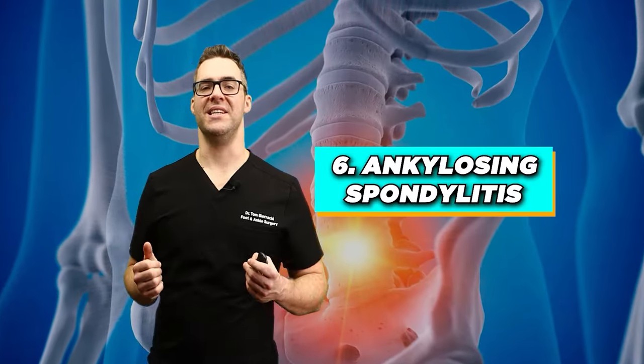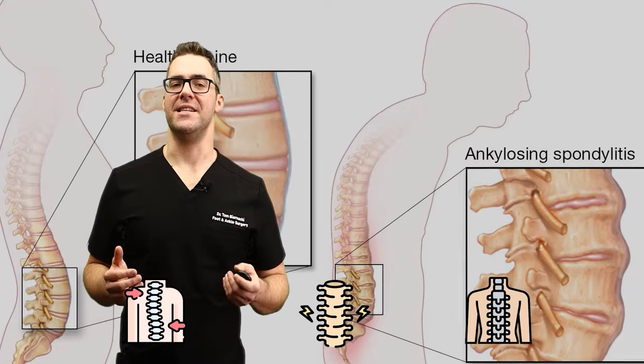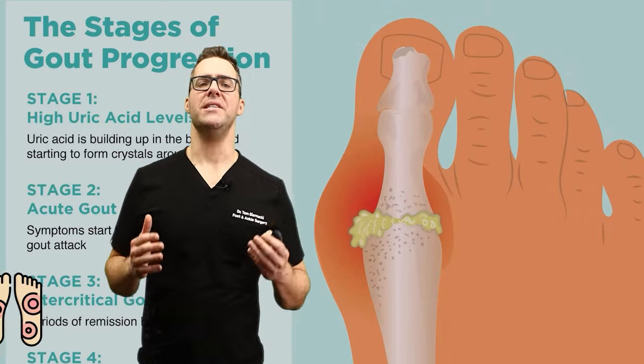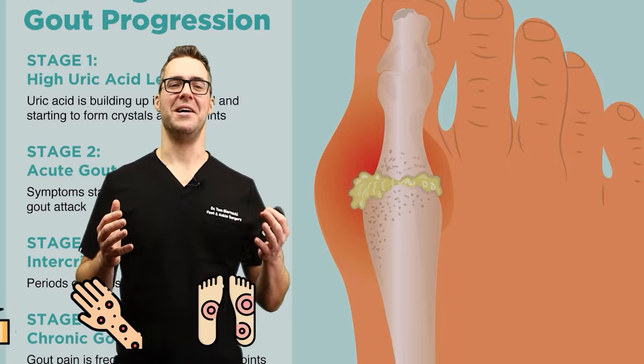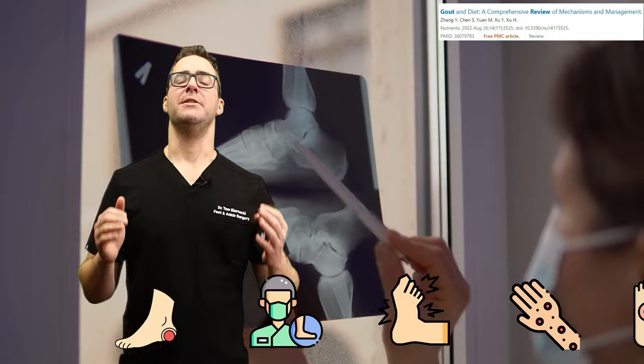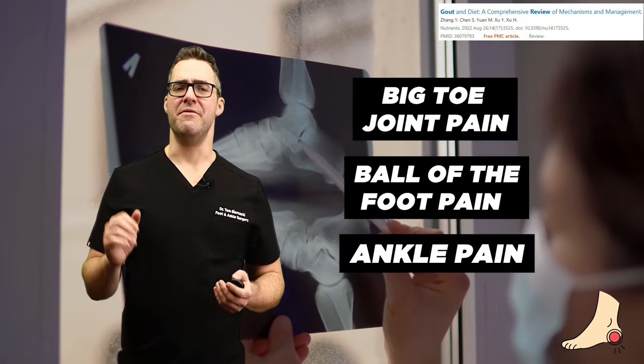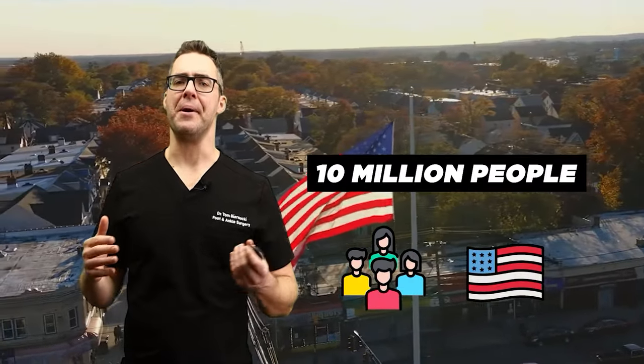Number six: ankylosing spondylitis. This is a type of arthritis that affects the spine. Number five: gout. Gout is a form of inflammatory arthritis caused by excessive uric acid. As a foot doctor, I see this a lot, especially big toe joint pain, ball of the foot pain, and ankle pain. This affects almost 10 million people in the United States every year.